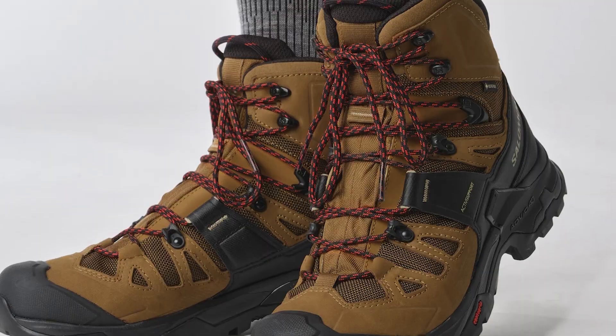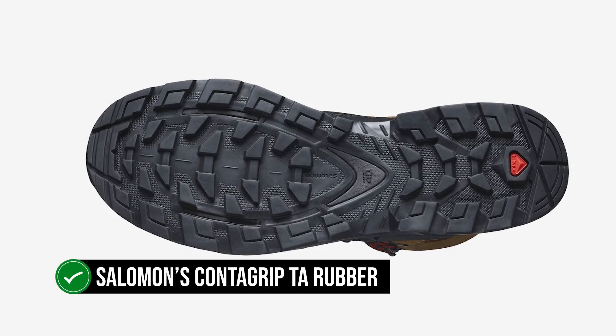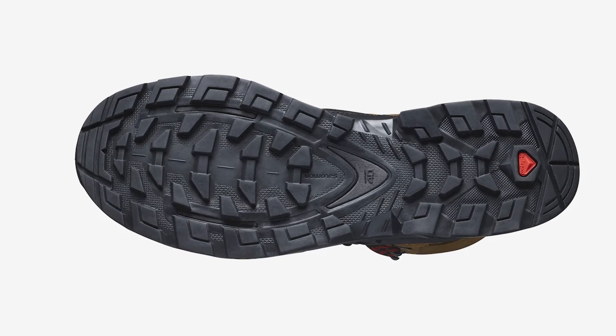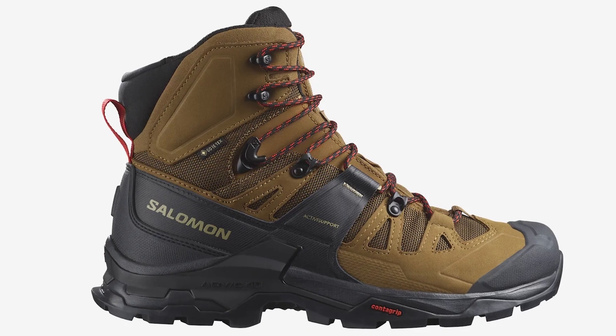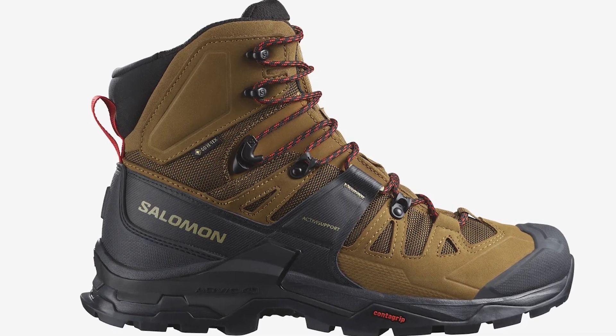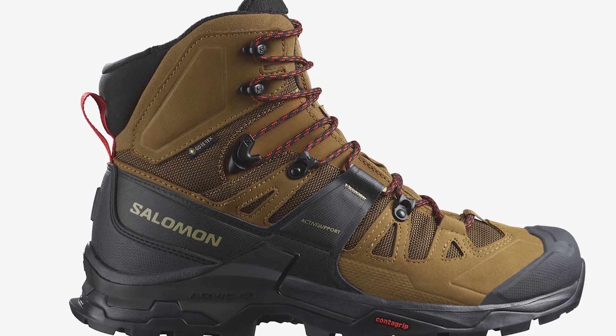As for traction, the outsoles do a wonderful job with Salomon's Contagrip TA rubber compound. The lug pattern is deep-set and carefully designed to provide good traction and stability. You'll find yourself at ease even when negotiating challenging inclines while wearing these boots.